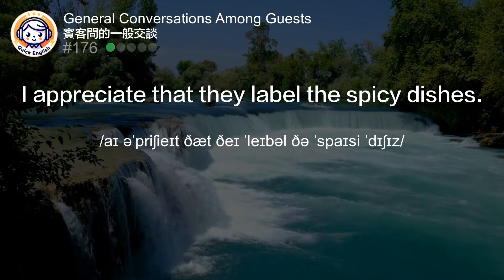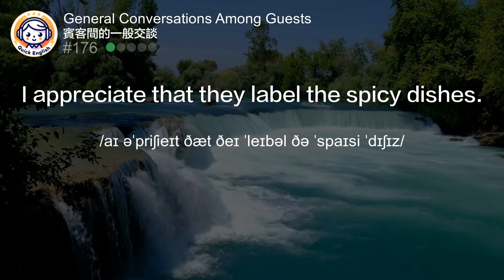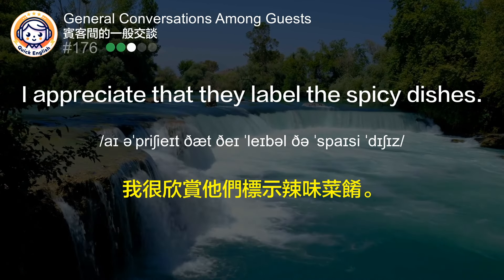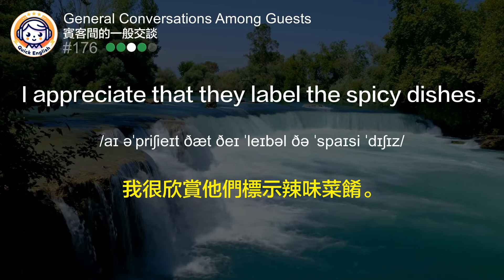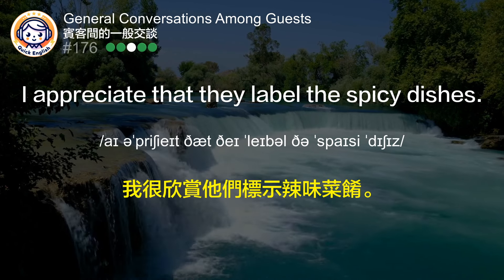I appreciate that they label the spicy dishes. 我很欣赏它们标识辣味菜肴。